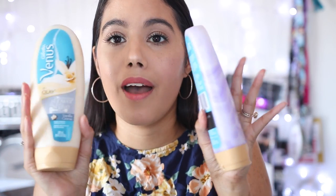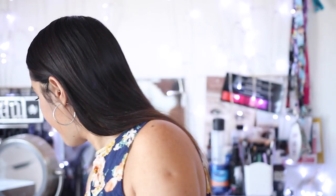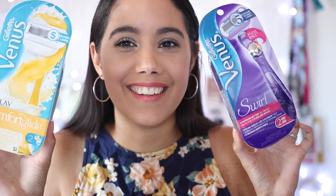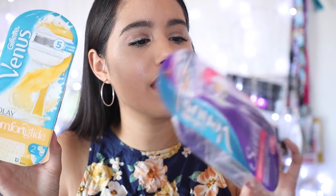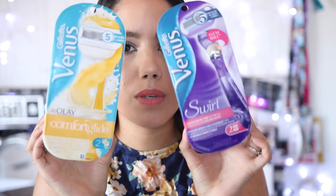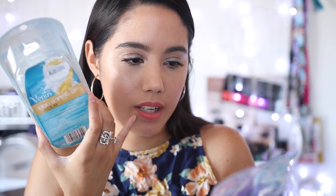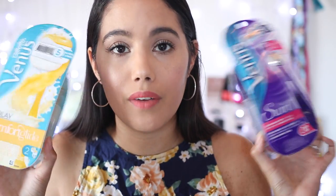I also have two of the Gillette razors, which I usually use in my everyday basics. These are the Comfort Glide and a Swirl, which I believe are newer - that's probably why they sent them to me. There are so many types of razors out there but I do use Gillette. I'll be testing these ones out and I'll let you guys know if I like them.